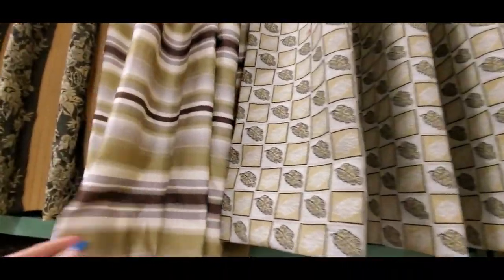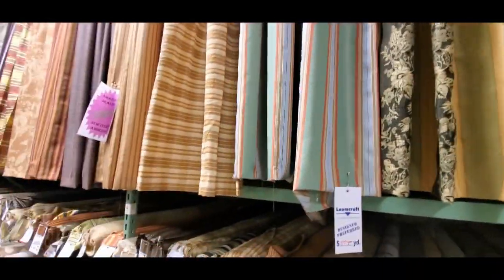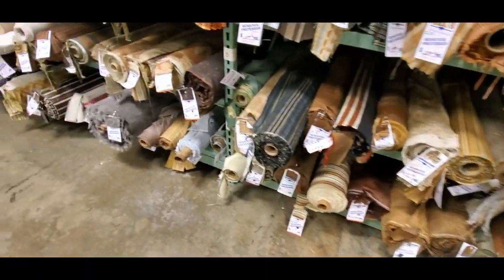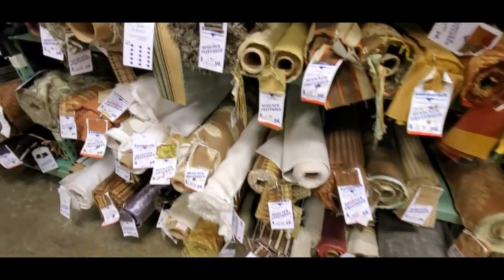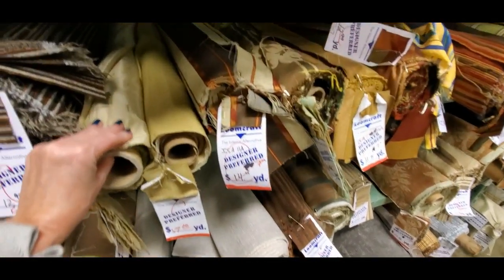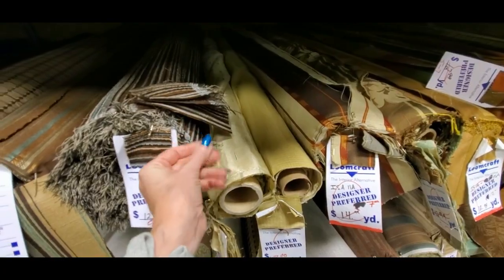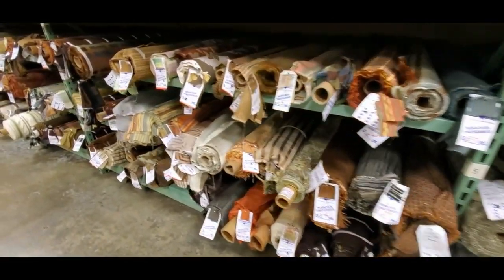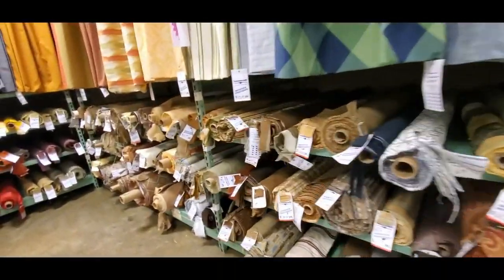Oh, I don't like that one. That again looks like it came out of a motel room. God, so does that. I don't really like these — and it's not because they're on clearance, I just don't care for them. I do like some of them. Here's some that feel silky but I'm sure it's like a nylon or polyester. Are these all clearance? I think it's this whole side over here.